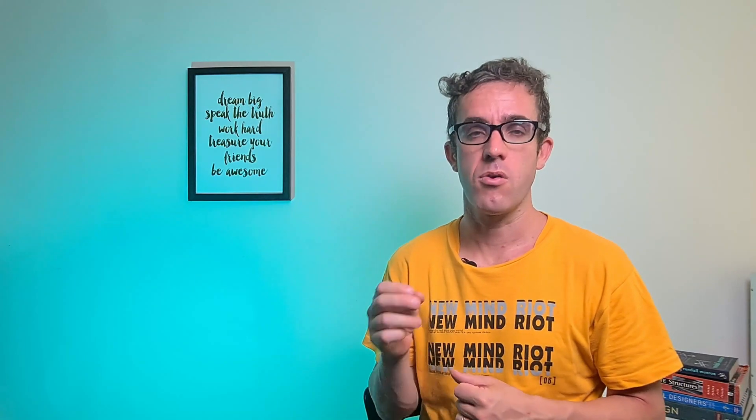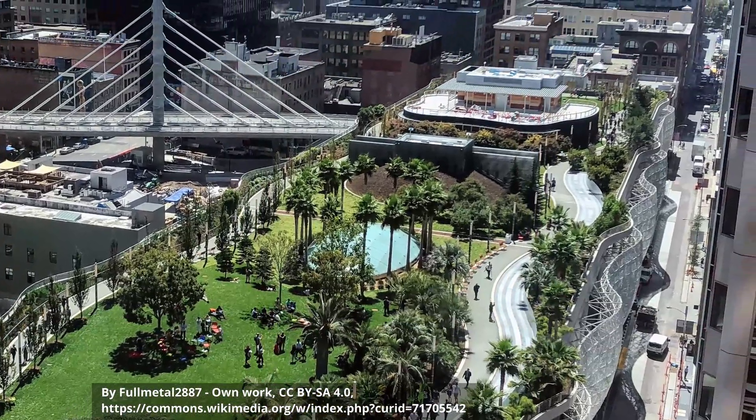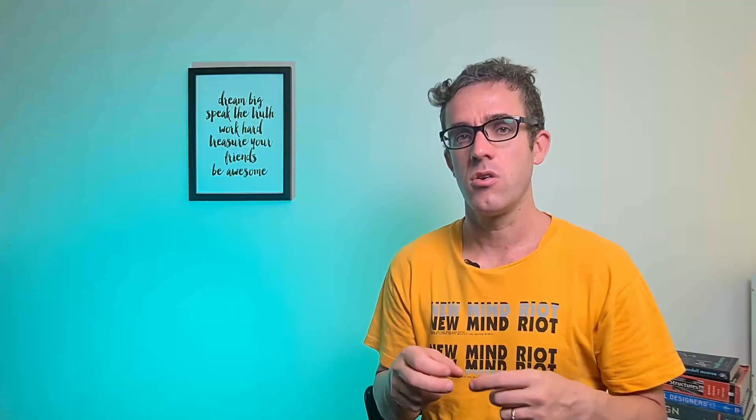This is where rumors started flying about the causes. Millennium Partners stated that the cause was the Transbay Joint Powers Authority, who constructed the Transbay Transit Center next door. This transit center is also known as the Grand Central Station of the West, and was one of the key attractions of the tower through its close transit links.